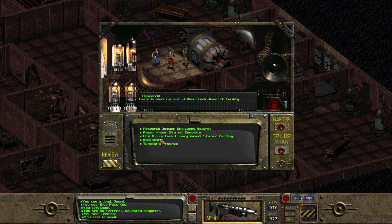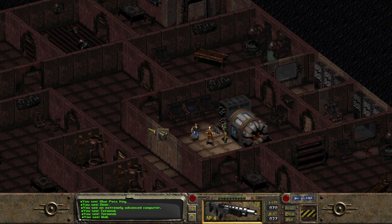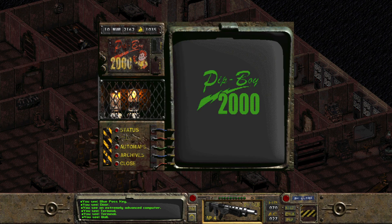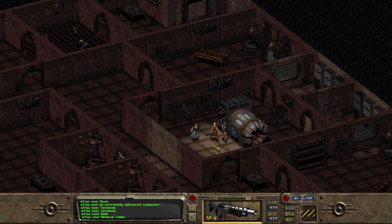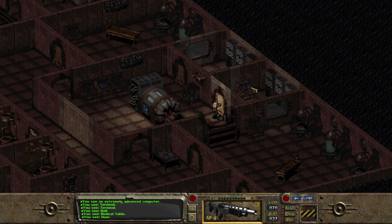Okay, main menu, power terminus. Exit mainframe. And I am delighted to have been of assistance. He's such a friendly supercomputer who's no doubt going to kill us all. So did I get all of that information? I did. I wonder if I can give that to somebody to make me some power armor — that's all I want.